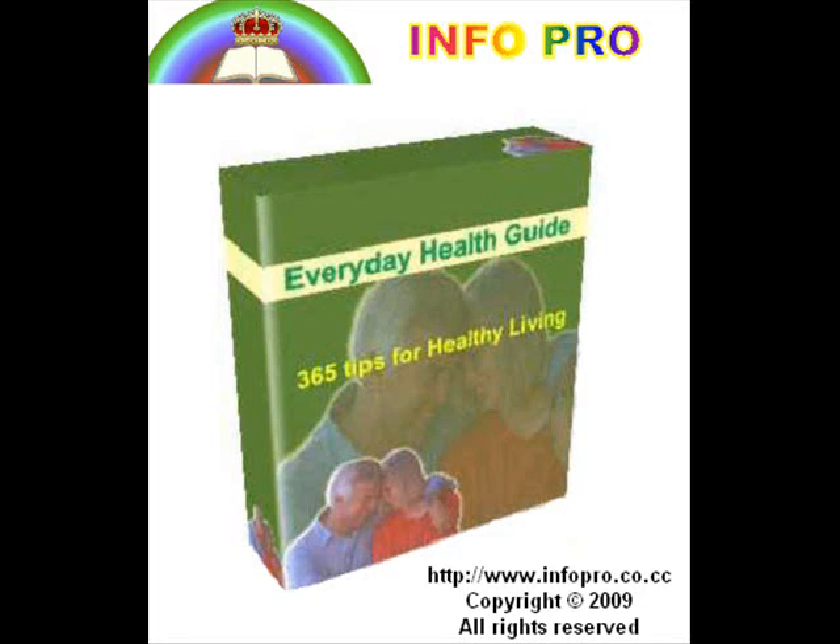Tip 195. Not everything green goes for the kidney patient. The nephritis patient should avoid vegetables containing large quantities of oxalic acid, such as spinach and rhubarb. Chocolate and cocoa also contain oxalic acid and must not be used.